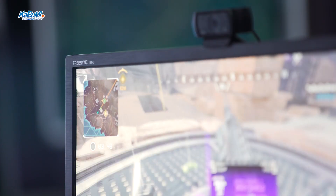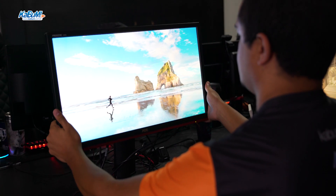Além disso, ele tem a tecnologia FreeSync e ajuste de altura. O gamer que fica horas e horas jogando precisa ter um ajuste de altura para conseguir ajustar a tela, mostrar o stream para um colega e assim por diante.